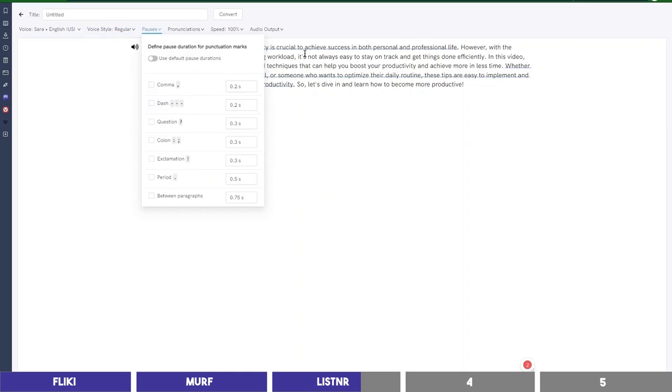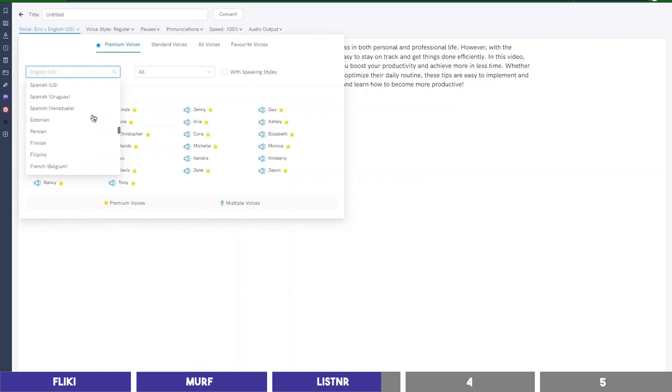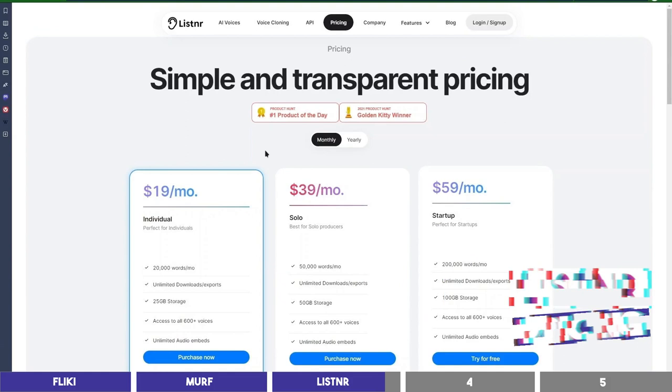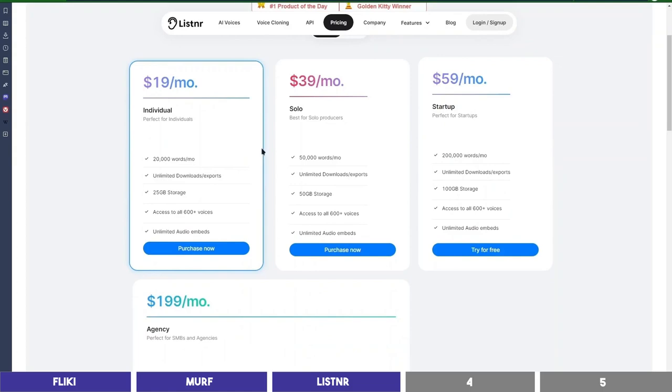Then let's try a male voice this time: 'In today's fast-paced world, productivity is crucial to achieve success in both personal and professional life. However, with the constant distractions and overwhelming workload, it's not always easy to stay on track and get things done efficiently.' It actually sounds human, and you can select different languages and accents here as well. Listener is priced differently as they bill you based on words and not minutes. It costs $19 per month for 20,000 words, estimated to be about 120 minutes of audio. Previewing a block does not consume credit, unlike Flicky and Murph. It also has a free plan giving you 2,500 words.